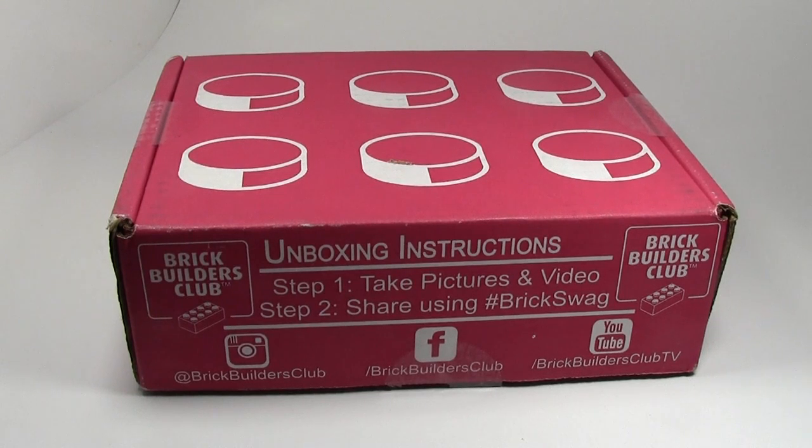Hey everybody, BrickLover18 here today on Christmas Eve with the YouTube 2014 Secret Santa. This year on YouTube we are doing a Secret Santa with some fellow YouTubers. I think there's about 10 of us and we all got together and we are sending gifts to each other.